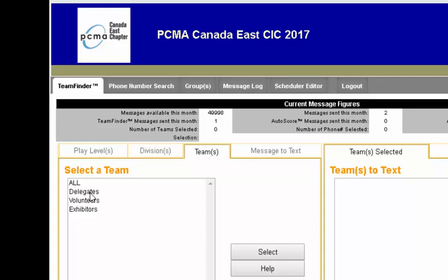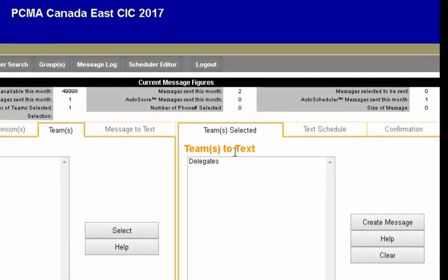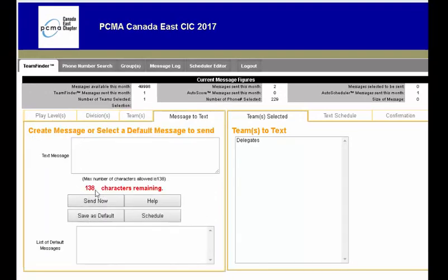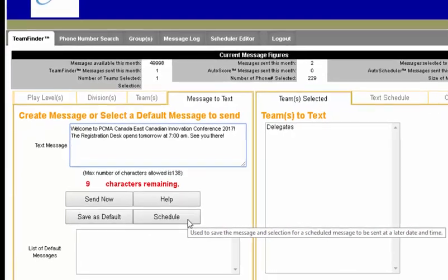If we wanted to send a text message to delegates, we simply click Delegates, click Select. Delegates is now in the Team to Text window. We click Create Message, and we'll see that we have 138 characters available to write our text message. We have nine characters left, and we can send this message now, or we can schedule this message for a later time and date.